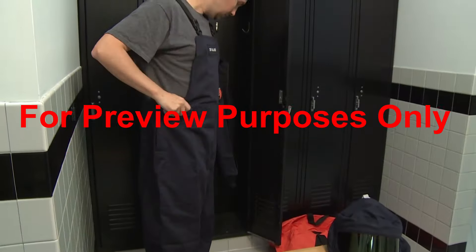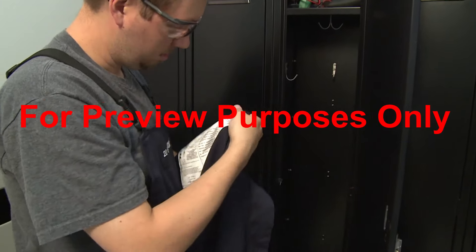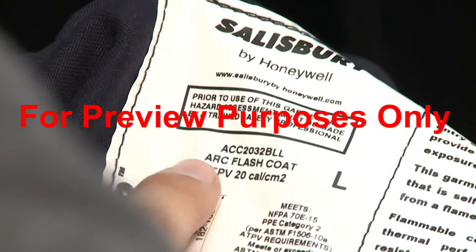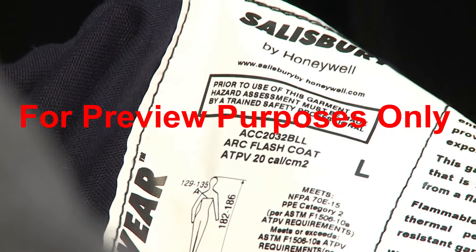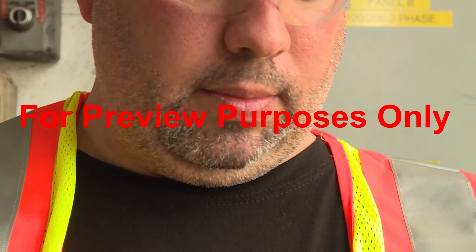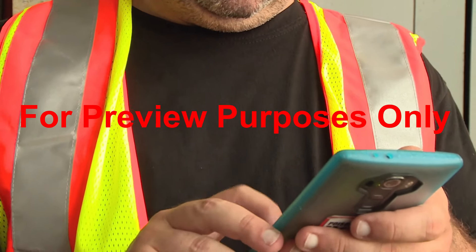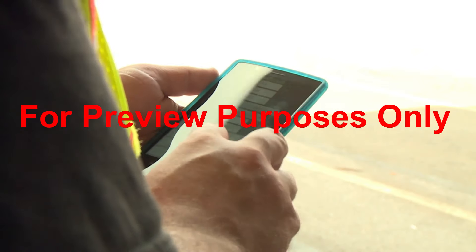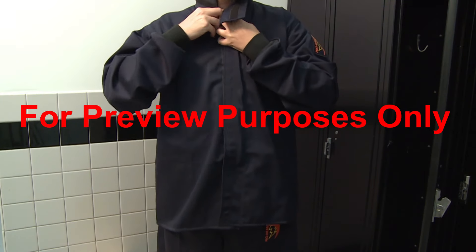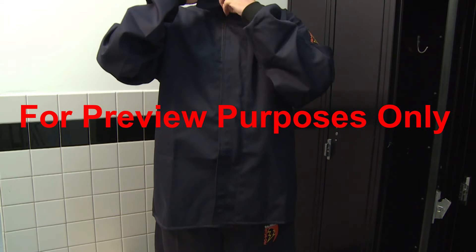This is why electrical workers always put on arc-rated protective clothing when they approach a potential arc flash source. The arc rating describes how much heat the clothing can resist without damage. To calculate the arc rating you need for a particular task, you determine how many units of heat you would receive where you are working if an arc flash occurred in that equipment. You then choose clothing with an arc rating that meets or exceeds the protection level for that amount of heat.